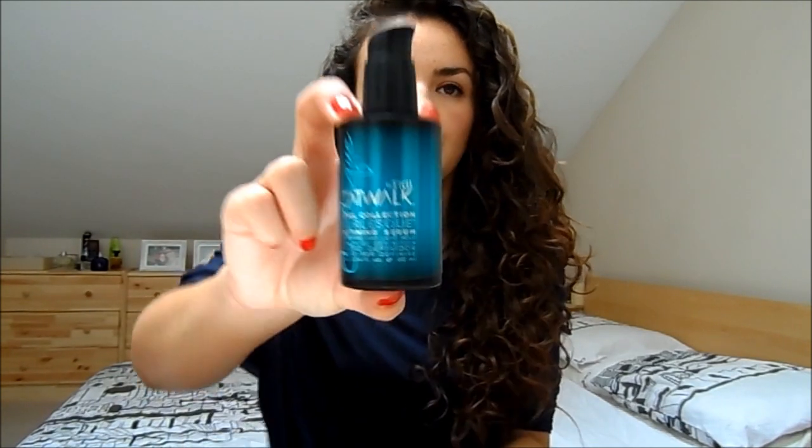A recent discovery is the TIGI Catwalk Curl Collection Curl Defining Serum. I've always loved TIGI styling products — I don't like their shampoos and conditioners, but the styling products are fantastic and this is no exception. It's a nice serum you apply on wet hair; it gives a bit of definition, keeps frizz at bay, and makes your hair look really defined. It's great if you have quite dry hair, and it's very lightweight.